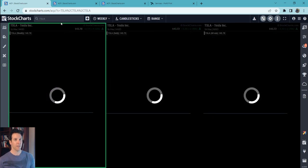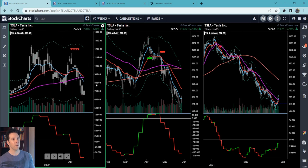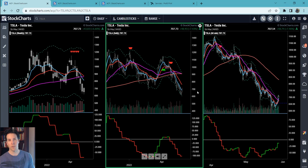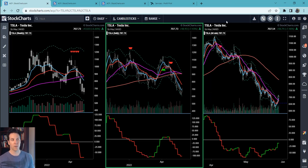Tesla is the same thing — looks very similar to Apple. They're laggards, not leaders. They will probably continue to move up, but they've got a lot of overhead baggage and don't seem to have a lot of zest. They're tradable, but find the right picks, be reasonable about your targets and expectations, and be prepared for them to be messy and choppy.